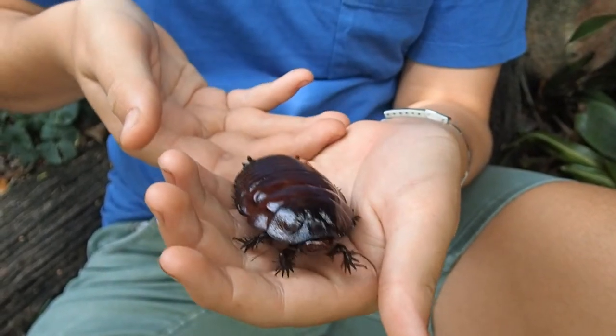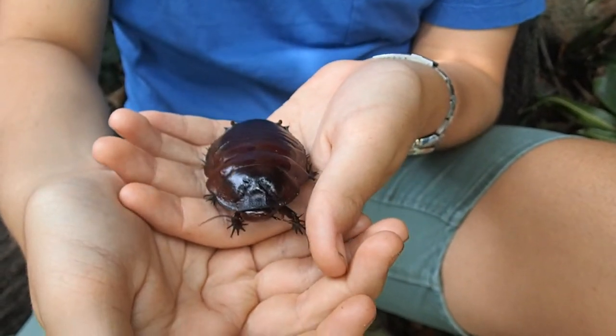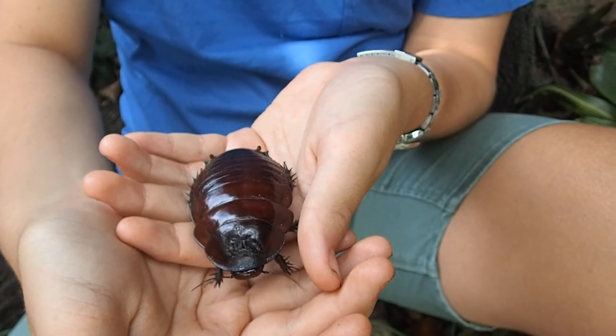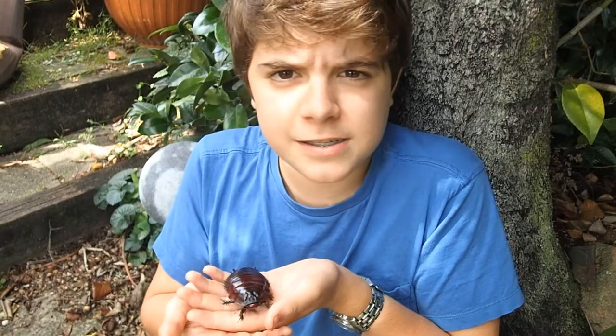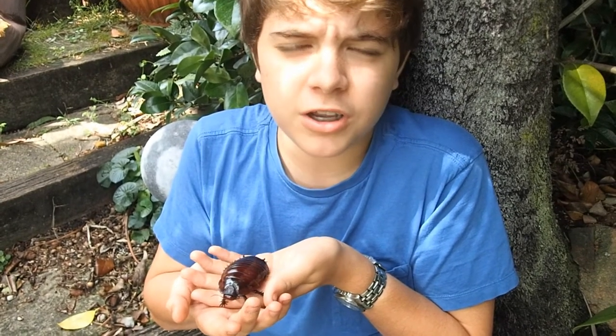These cockroaches are the largest cockroaches in the world, having a maximum size of 9 cm. These monstrous cockroaches can be found in North Queensland along the coast.